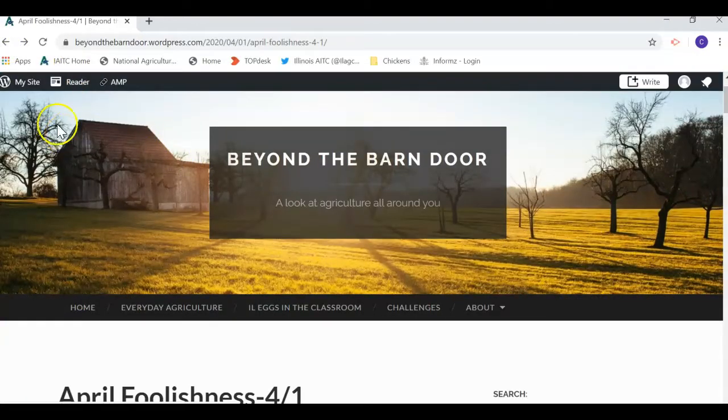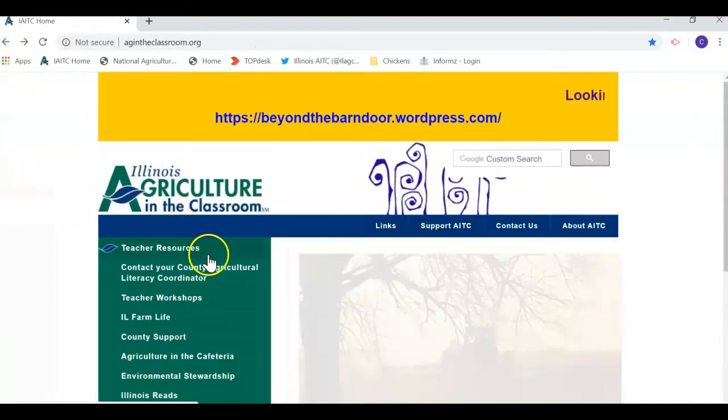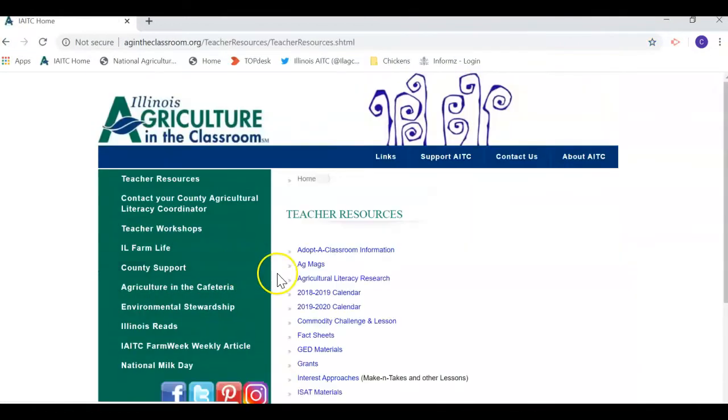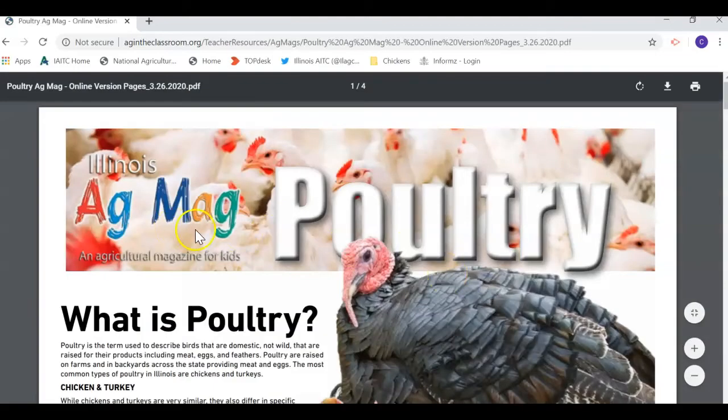Let's go back to the agintheclassroom.org website. If you click on Teacher Resources and then AG Mags, you can see right here we have our new interactive poultry AG mag.